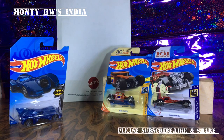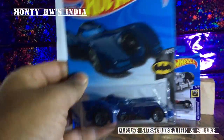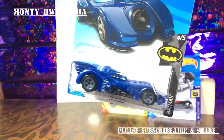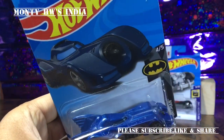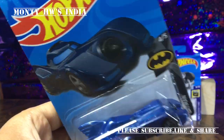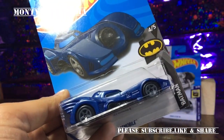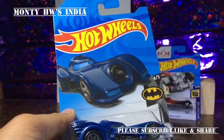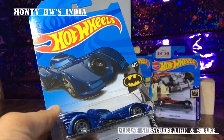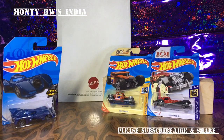The whole year I was waiting for the super Batmobile, but it was not released in 2018 — only this normal one. As you can see, it's a regular treasure hunt with the fire logo on the top. This is a 1989 movie Batmobile in blue, and it's a nice one.